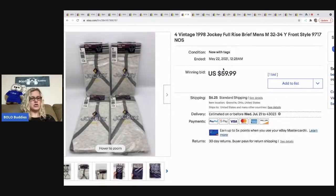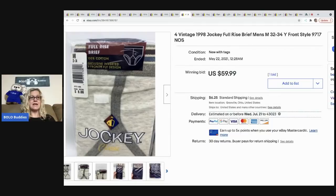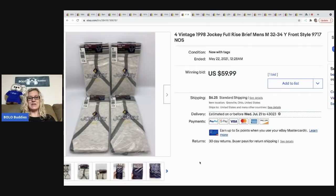The next item I sold are these vintage jockey underwear — new old stock in the packaging, a real bolo. If you can find them new old stock in the packaging, definitely pick them up at the right price. This has an $8 sticker on it, but don't go by the sticker — that's what it sold for then, not what it will sell for now. These came from a garage sale. I paid a quarter per pack and sold them at auction for $59.99, with the buyer paying shipping.